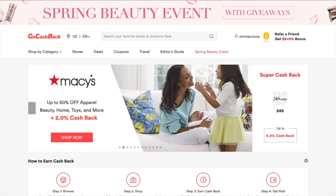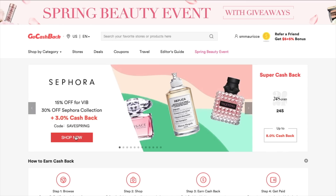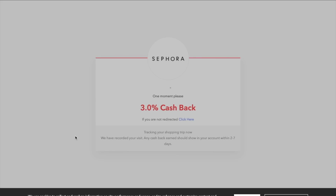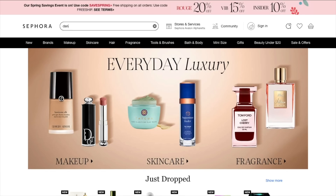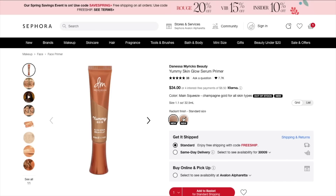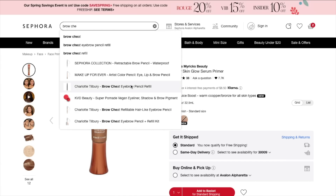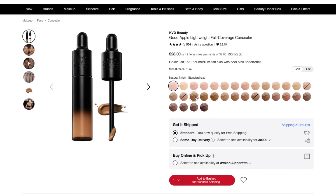First of all, I want to say thank you to GoCashback for sponsoring today's video. If you don't know what GoCashback is, it's as simple as getting cashback for shopping you were going to do anyway. You shop through hundreds of merchants directly through their site — in this case we're going to Sephora. They also have a Google extension so you never miss cashback when shopping online, and they now offer offline cashback when you download the GoCashback app — get 100% cashback for Starbucks, Whole Foods, and even more.